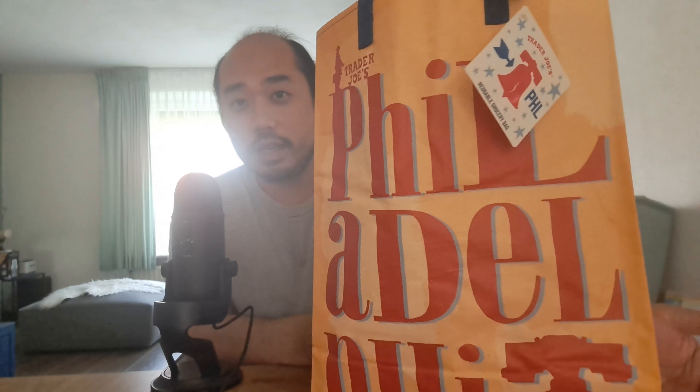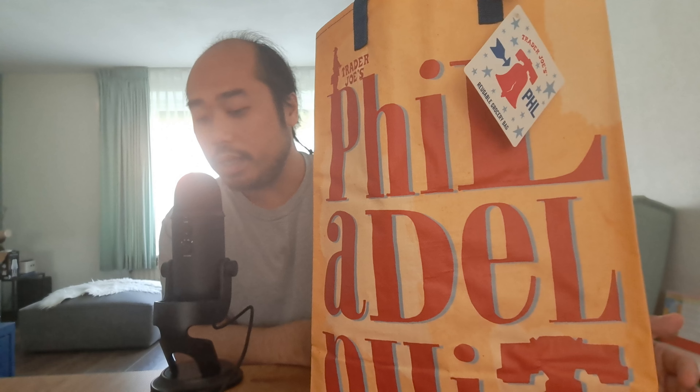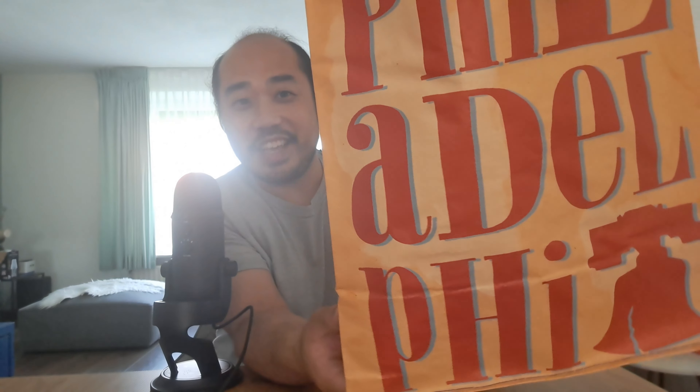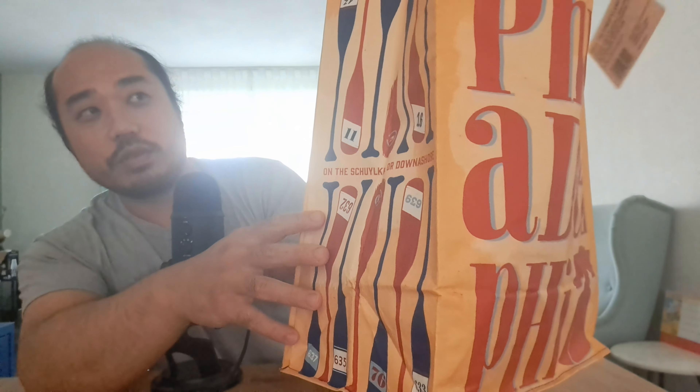Hello people, Bubble Whispers over here and today I want to show you my Philadelphia bag. I got it from my American auntie - she comes from America, from Philadelphia. I got some gifts, look at this Philadelphia bag, full of gifts! But before I show the gifts, let me show you the bag.